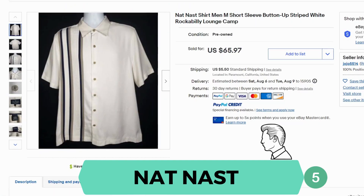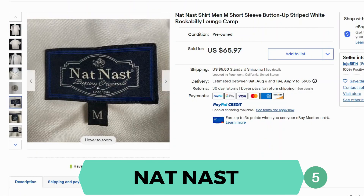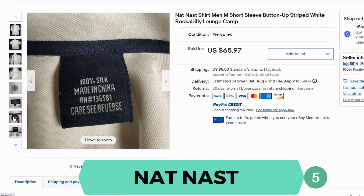Then we have Nat Nast. This is a rockabilly style shirt. It sold for $65.97 and $5.50 shipping. Here's the label, and this shirt is 100% silk.